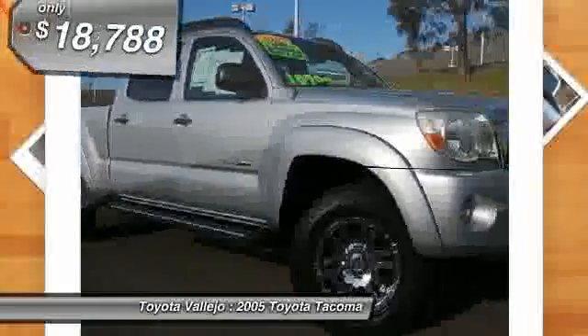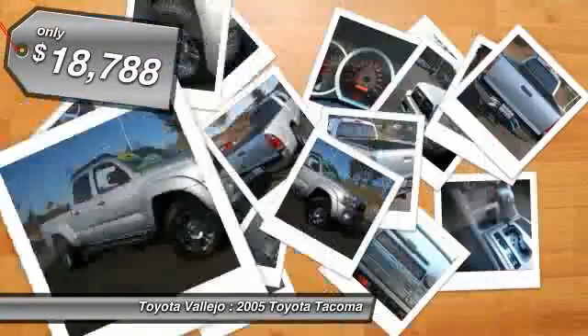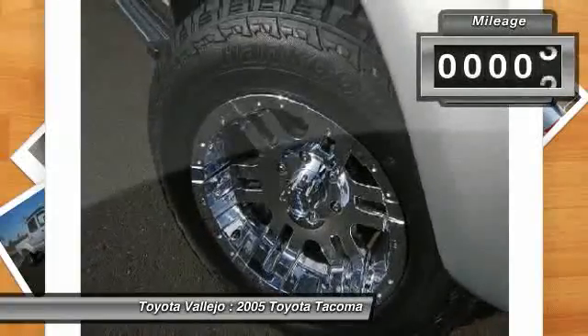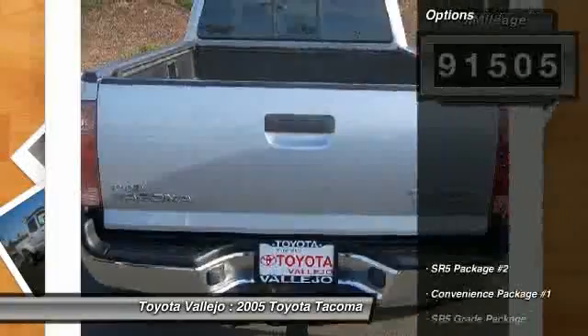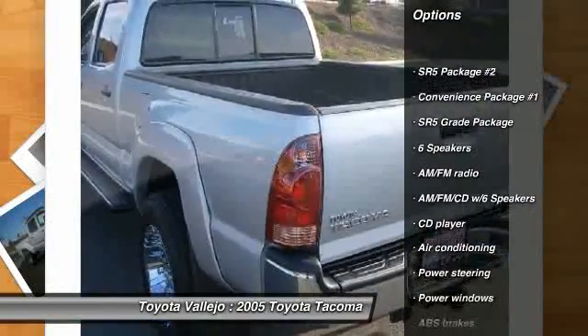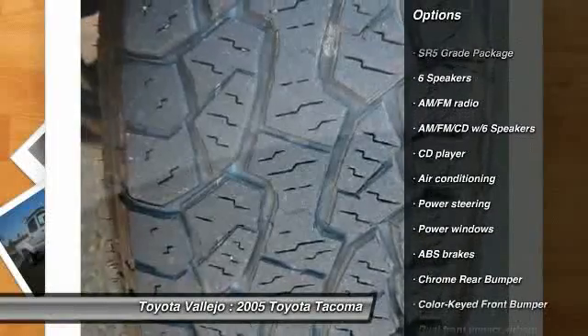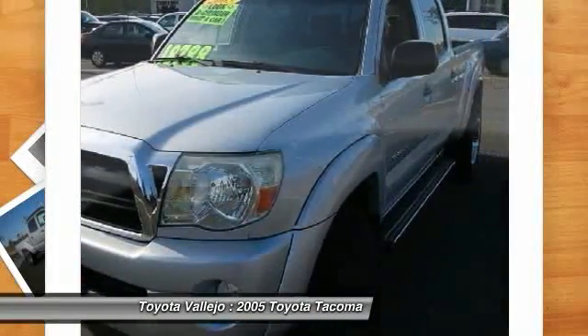SR5 Package: Chrome Grille Surround, Chrome Rear Bumper, Color Keyed Front Bumper, Leather Steering Wheel and Shift Knob, SR5 Badging, Sun Visors with Mirrors and Extenders, and Variable Intermittent Wipers. 4.0L V6 SMPI DOHC, and SR5 Package No. 2.